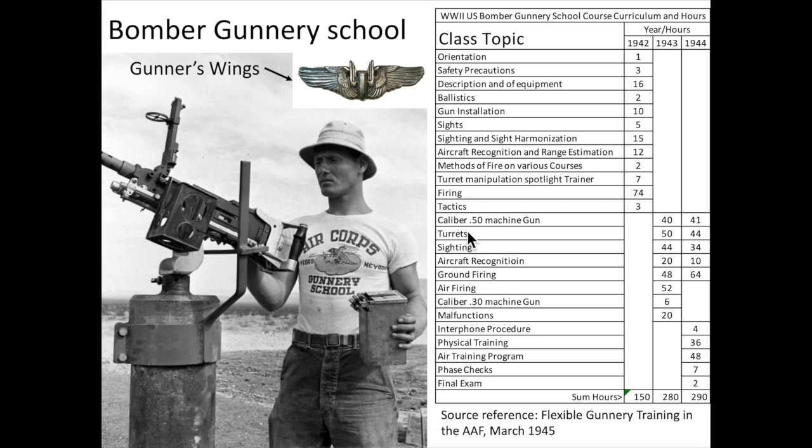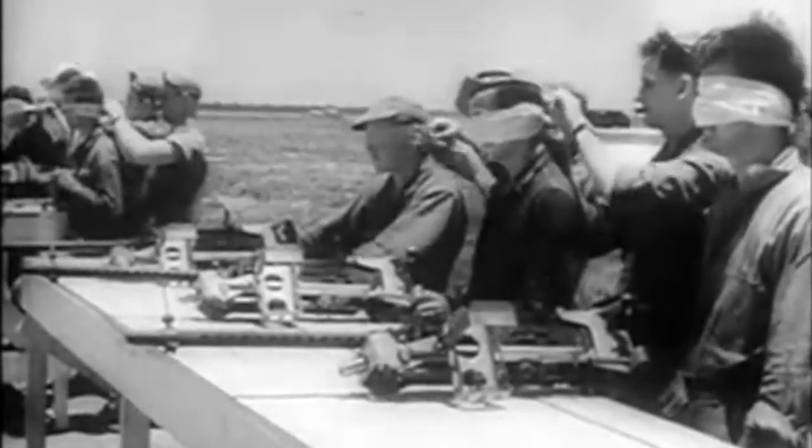Upon graduation, the cadets received their gunnery wings. 297,000 students graduated the gunnery school during World War II. Cadets are shown practicing disassembly and assembly of the Browning .50 caliber machine guns.